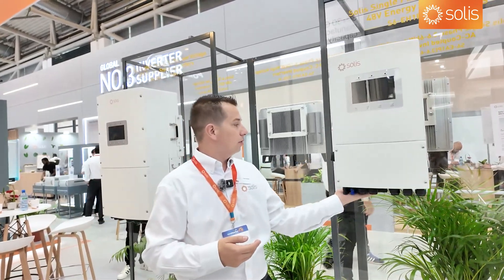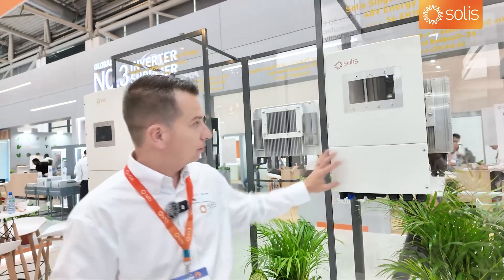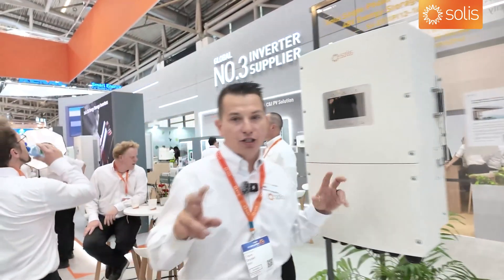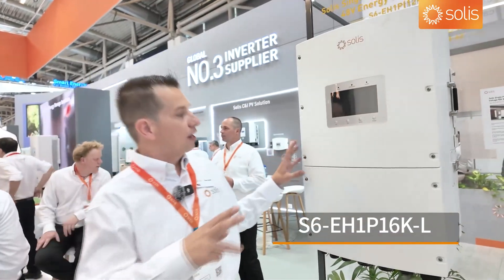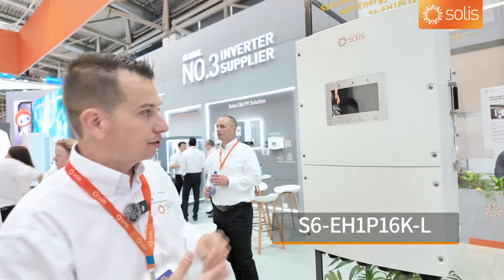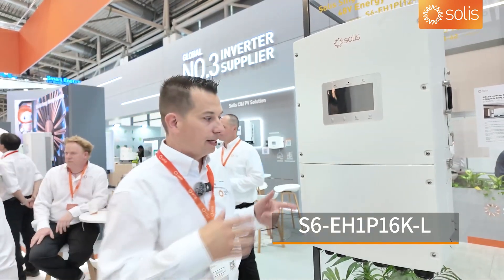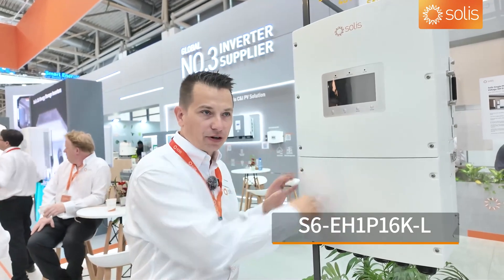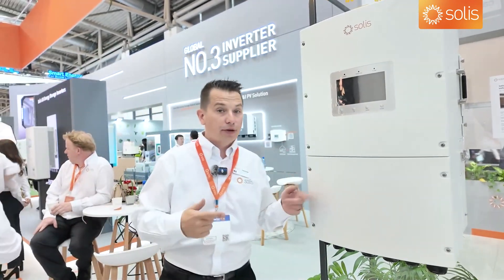This is a niche product — 12 through 16kW single-phase, low voltage battery. It's a monster, mainly for markets like South Africa where you want whole-home backup. No problem with full home backup, and also used in the UK.